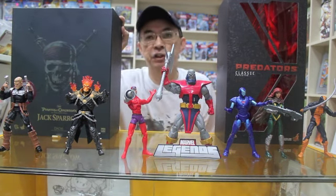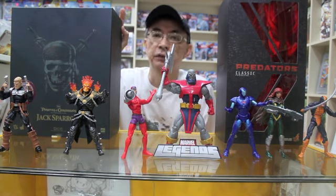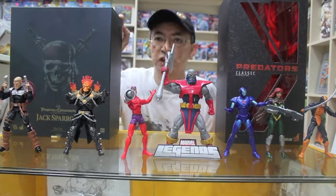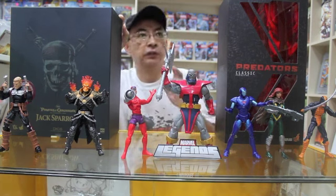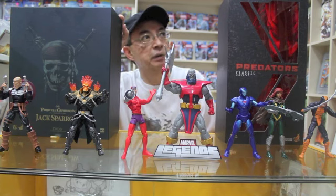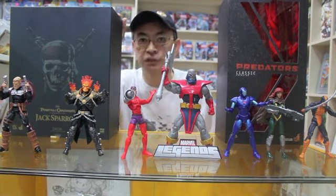Our store actually shifted in early January to a prominent part of Singapore at Funan Digital Life Mall. We've taken a much larger unit — more than 800 square feet — filled with pop culture goodness. We've also expanded our graphic arts and comic section to cater to fans of this genre.